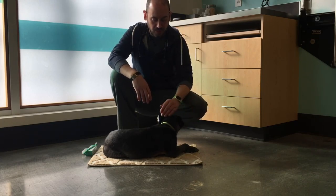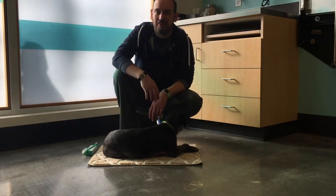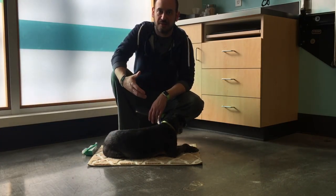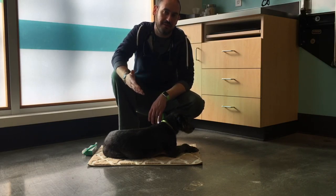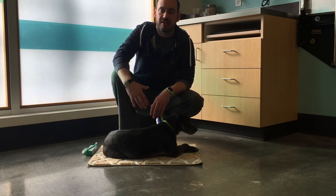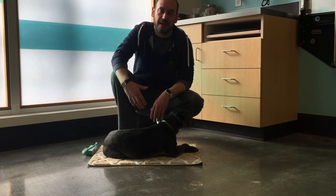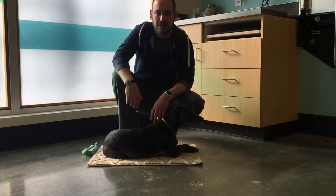Ideally you would be brushing the teeth every day. I know that seems like a daunting task, but I assure you with a little bit of time and practice, and a couple of techniques I'll demonstrate here, you can end up brushing your dog's teeth in about 30 to 60 seconds. Once you integrate it into your routine it becomes second nature, and it not only benefits their health overall but also strengthens the bond between you and your pet.